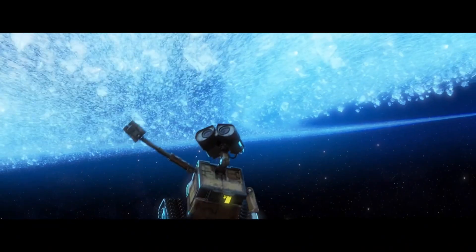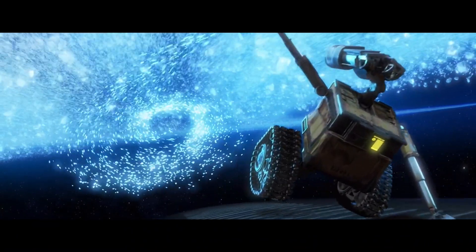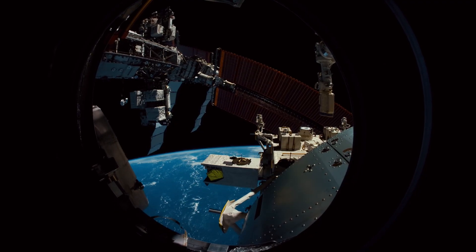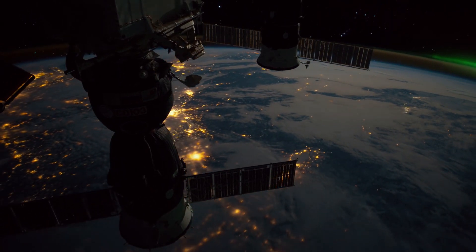Today we'll look at a very particular robot that spends most of its time in space. Robots are used widely in space exploration — most of you know those such as the Mars rovers — but there is one that has been in service for over 15 years now, and it is even closer than you think.